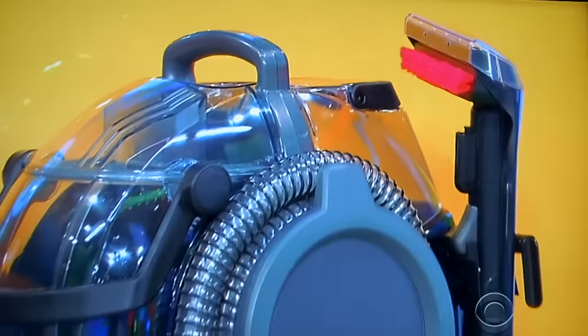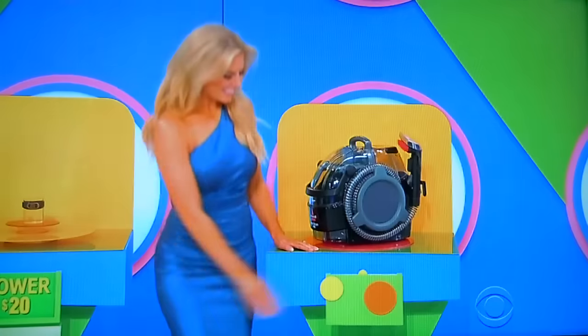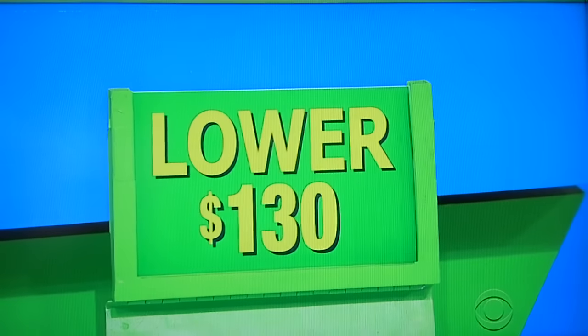Next, please. You can remove tough stains from carpet, stairs, and upholstery with this professional spot cleaner. $175. Is the actual retail price higher or lower? Lower. It is lower. Got two punches.